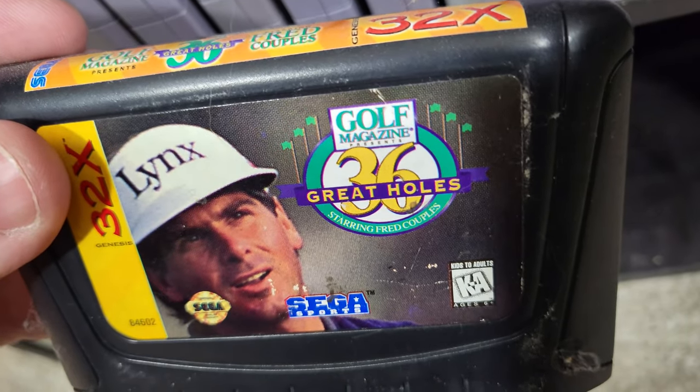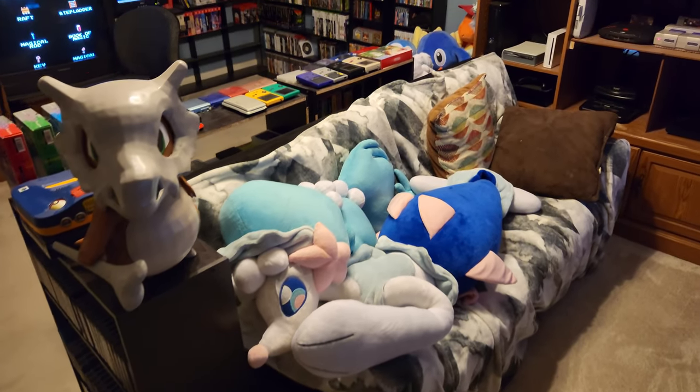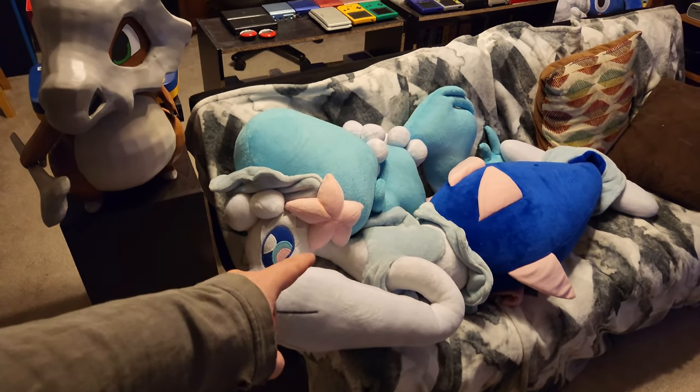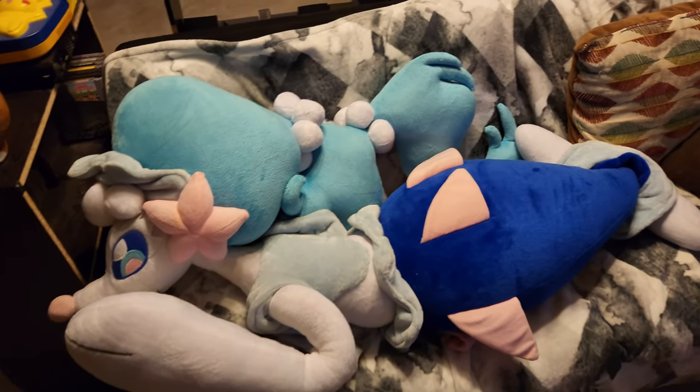Golf Magazine Presents 36 Great Holes Starring Fred Couples — just rolls right off the tongue! I have this amazing futon, which is just the most comfortable thing in the world for playing games on my TV. Got my life-size Primarina there — I've got a video all about her. I love her so much.